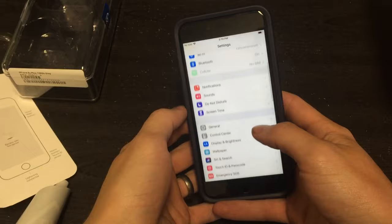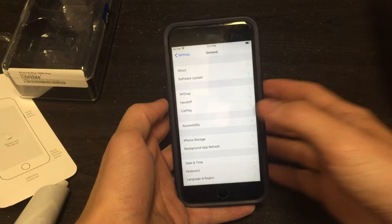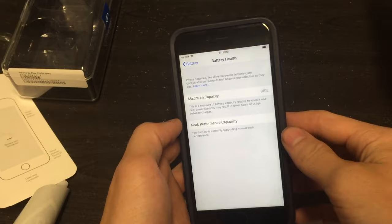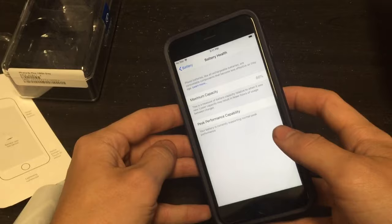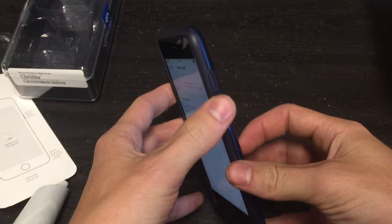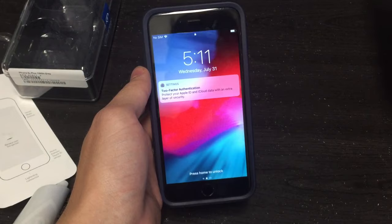I put my case on it — this is the OtterBox Symmetry case, Cosmic Edition. Let's check battery settings. Battery health is at 86%, which is the same as my last phone. I can always replace an iPhone 6s battery — I've done that a few times. I planned on having to do that eventually with a refurbished phone, and it only costs about 20 to 30 dollars. Overall this phone is in a lot better condition, and I'm happy to have a screen with no scratches — it looks brand new. Thanks, Smarter Phone. I hope it lasts me a while.